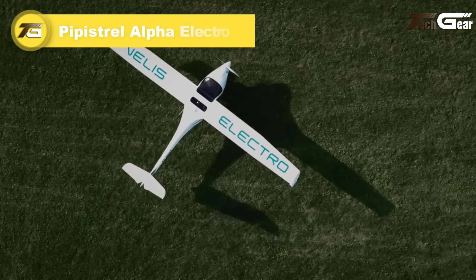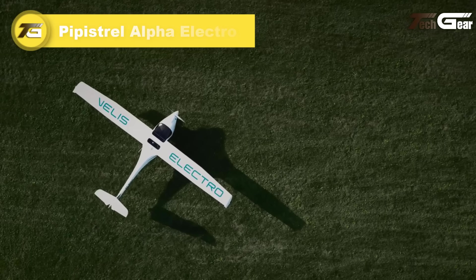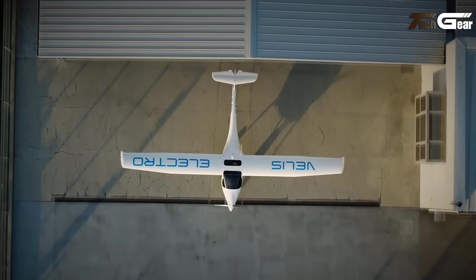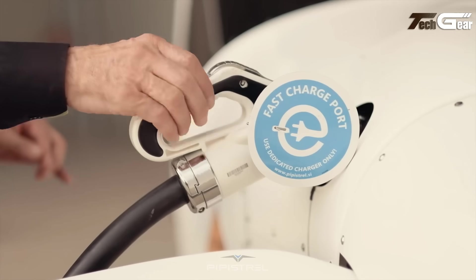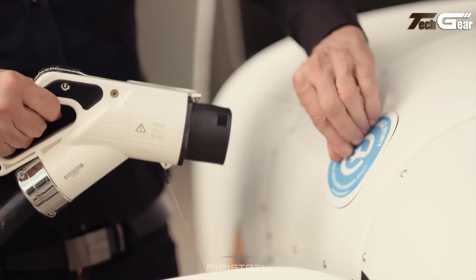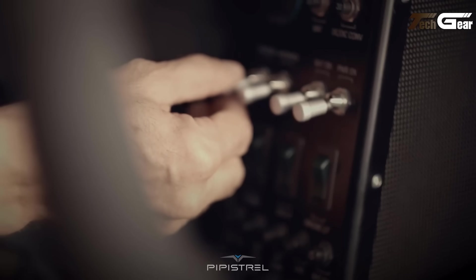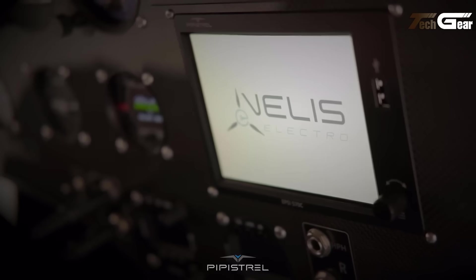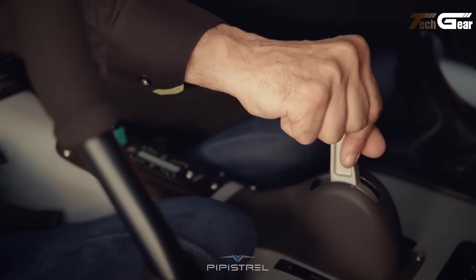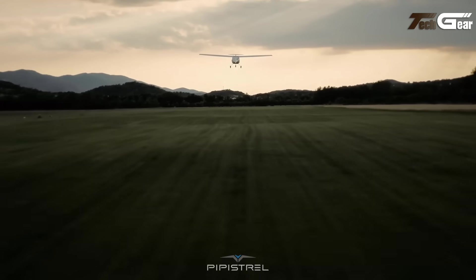Pipistrel Alpha Electro. The Pipistrel Alpha Electro is an innovative two-seat electric trainer designed for eco-friendly flight training. It delivers impressive performance with a short take-off distance, a powerful 1000+ feet per minute climb rate, and an endurance of one hour plus a 30-minute reserve. Its electric motor, weighing only 14 kilograms, is more powerful than the traditional Rotax 912 engines. Optimized for flight schools, the Alpha Electro regenerates energy during each approach, increasing endurance and enabling short field landings.